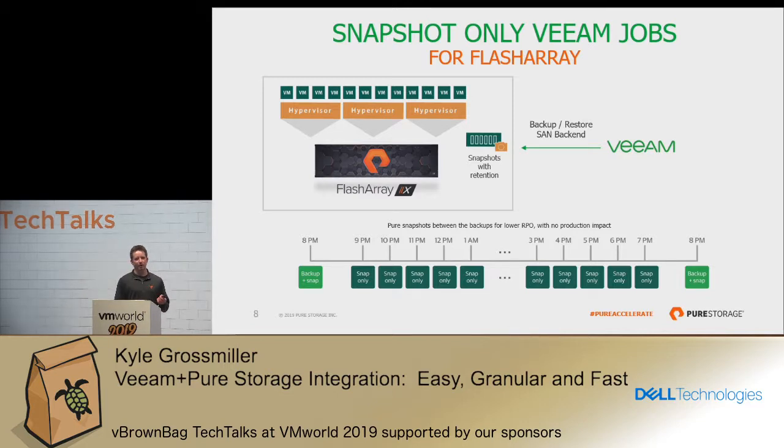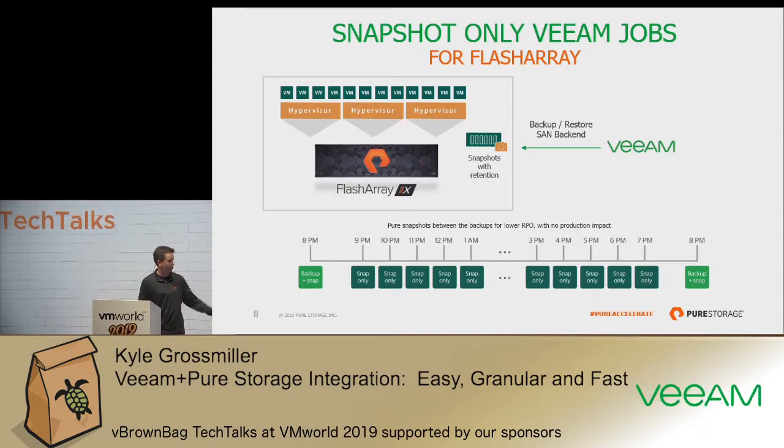It's important to be able to use snapshot-only jobs and manage them outside of Pure Storage. This is just one example of what we see customers doing today — basically taking a Pure Storage-based snapshot every hour and then doing a backup and a snap at the start or end of the day. Pure Storage datastore snapshots are a great tool to recover something immediately from, but that is certainly not a backup strategy in and of itself.